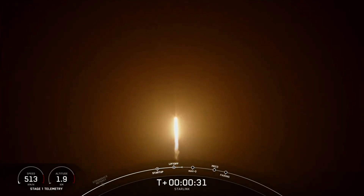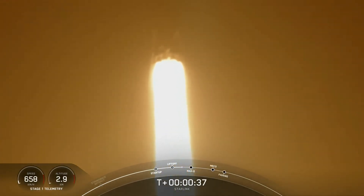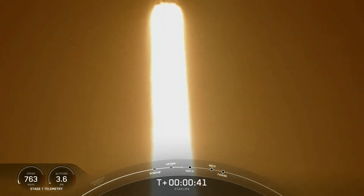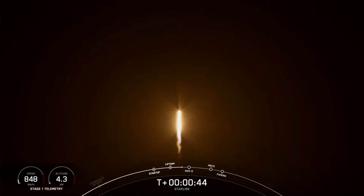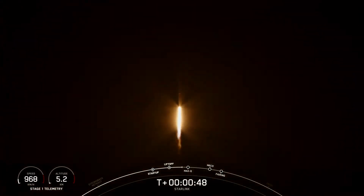T plus 30 seconds into flight. Falcon 9 has successfully lifted off from Space Launch Complex 40 from Cape Canaveral, Florida at 8:50 p.m. Eastern Time. The next major milestone coming up is Max-Q, which is when the vehicle experiences the greatest amount of external stress as it ascends through the Earth's atmosphere.